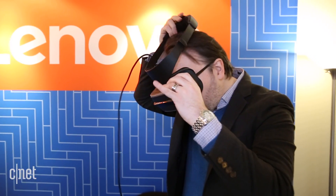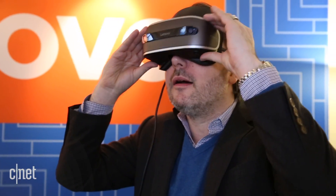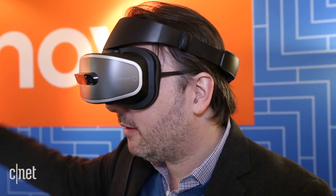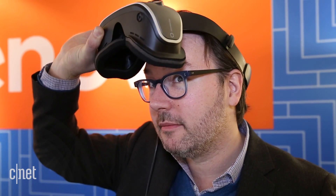This is also lighter than other VR headsets like the HTC Vive or the Oculus Rift, and in trying it out — this was a non-working prototype — I found it easier to put on. The front panel lifts up and out, and it works better with glasses. I have a hard time fitting my glasses behind an Oculus Rift.